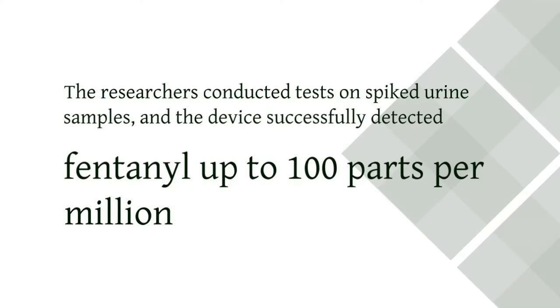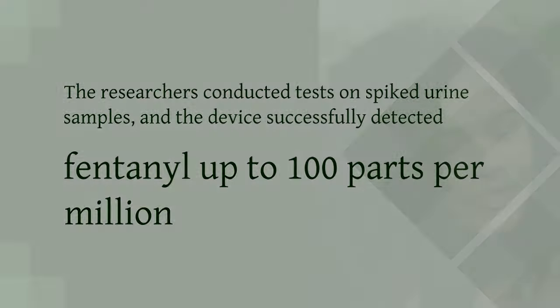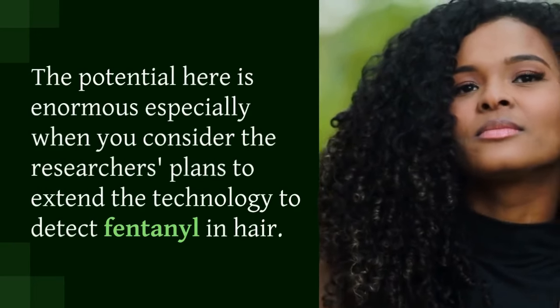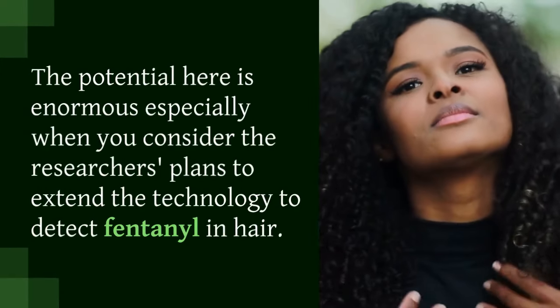The researchers conducted tests on spiked urine samples, and the device successfully detected fentanyl up to 100 parts per million. The potential here is enormous, especially when you consider the researchers' plans to extend the technology to detect fentanyl in hair.